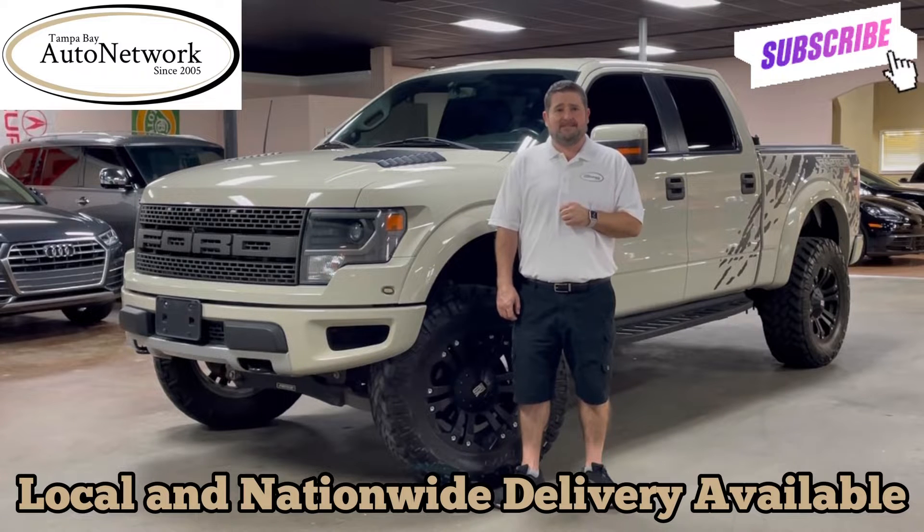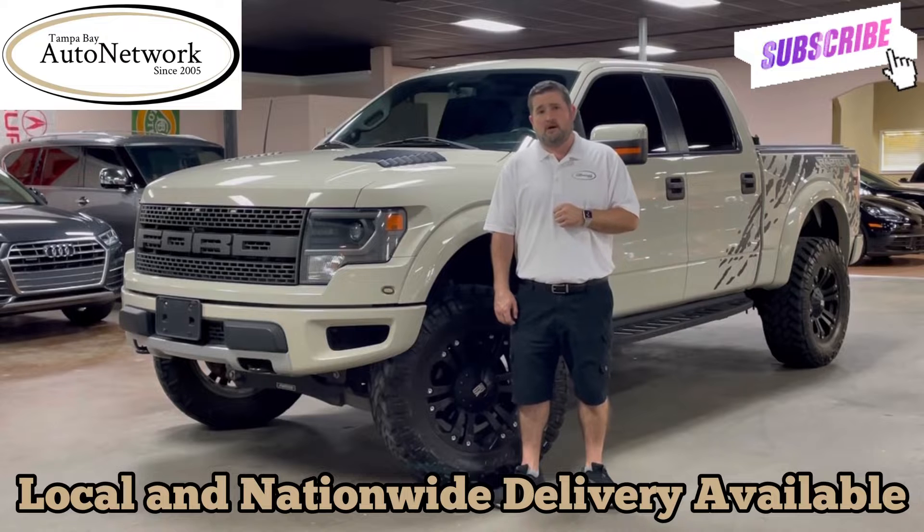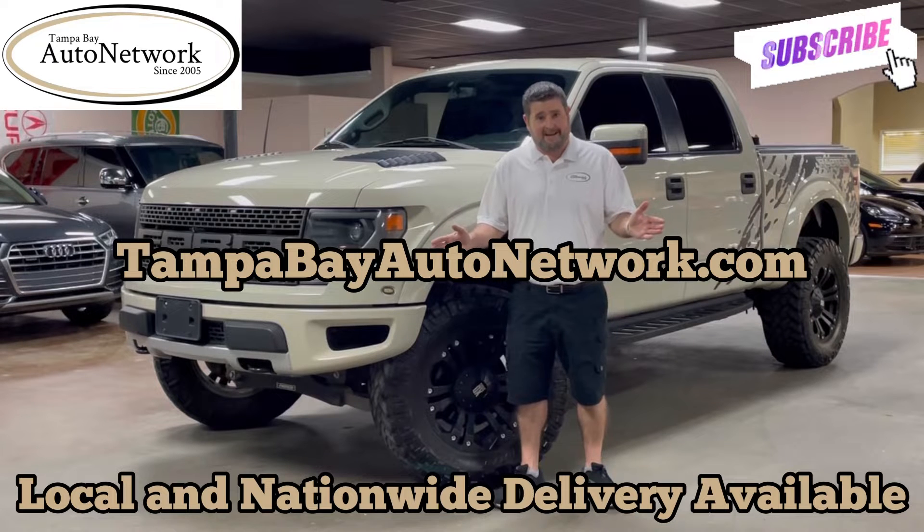If you're on our YouTube page and would like to see those, plus get a free Carfax report, view the original window sticker, get financing options, or a shipping quote for anyone in the country, visit tampabayautonetwork.com.